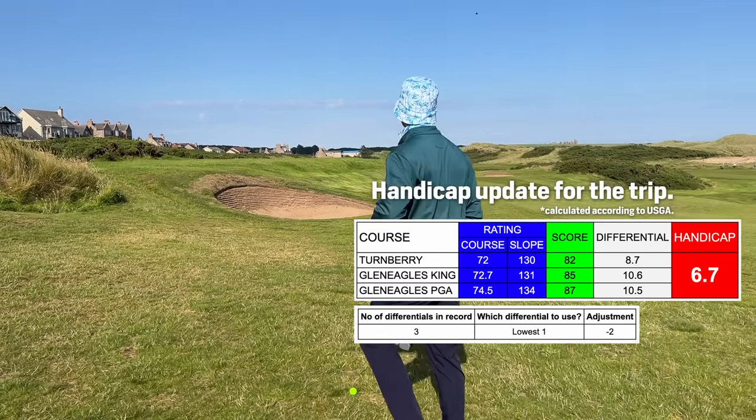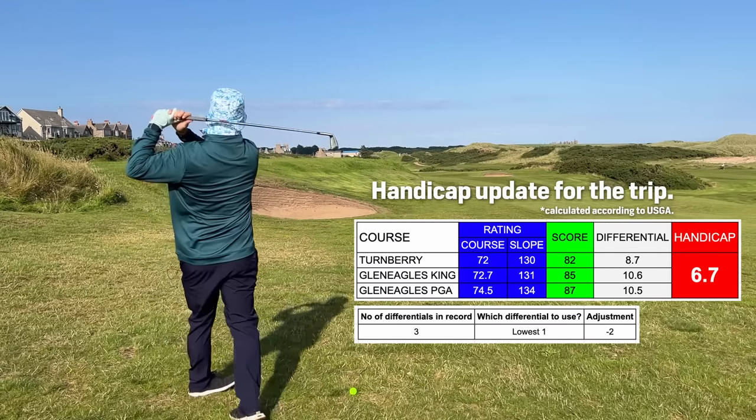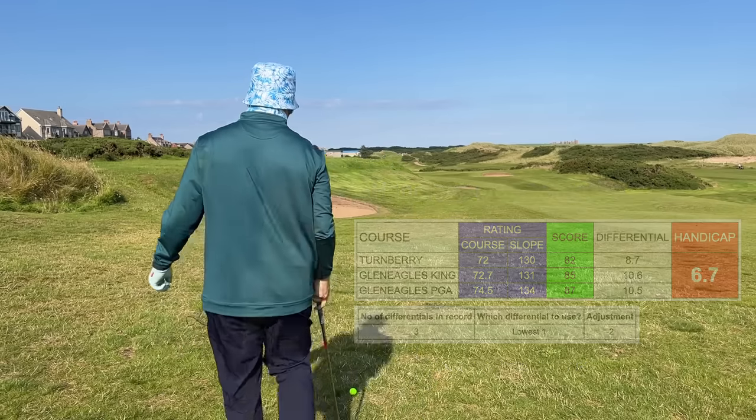I tested my strategy to achieve a scratch handicap at Trump Turnberry, two courses at Gleneagles and at Trump Aberdeen. So far I've got the handicap down to 2.4. It's a complicated calculation but that's the point of the series.